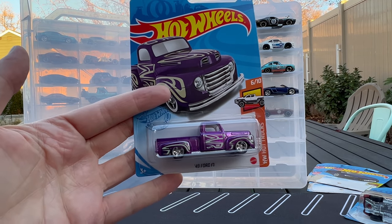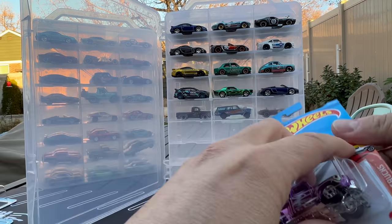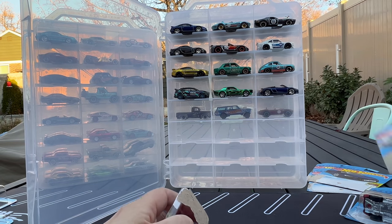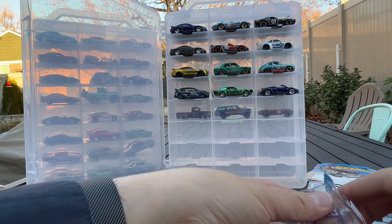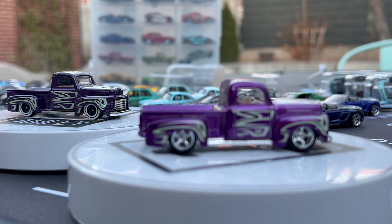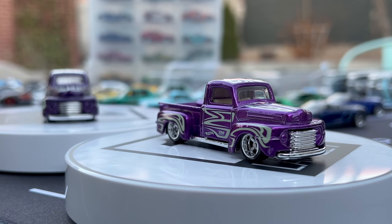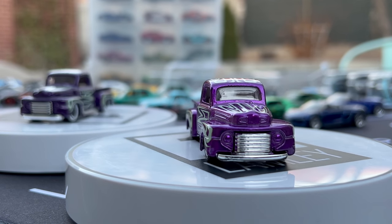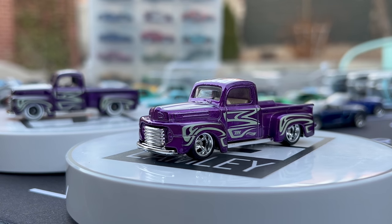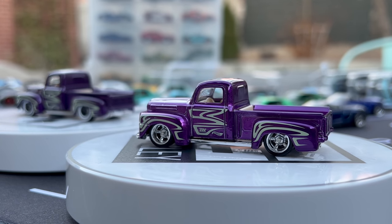Next is the '49 Ford F1 Pickup in Spectraflame purple — this one was sent to me by Graham. It's hard to go against Spectraflame purple; it really shines on this one. The regular version gets white-wall five-spokes, which is cool, but the Super Treasure Hunt with five-spoke Real Riders looks pretty great. That purple really pops.